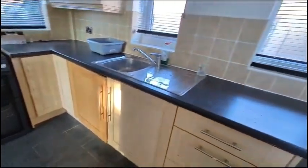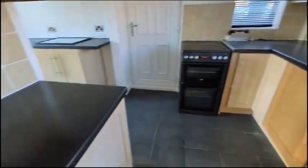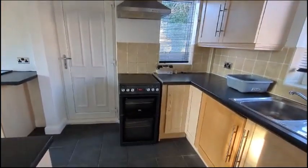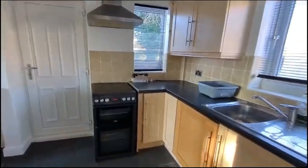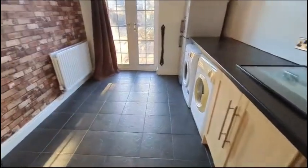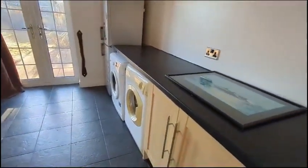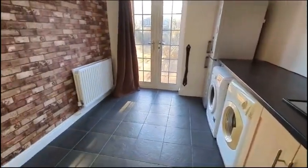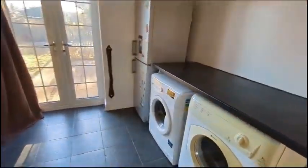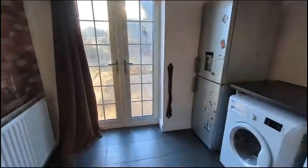Moving round into the kitchen space where we've got plenty of counter and unit space, with an oven and extractor hood, stainless steel sink, and this further space at the back here. There's even perhaps room for a dining table with rear patio doors.